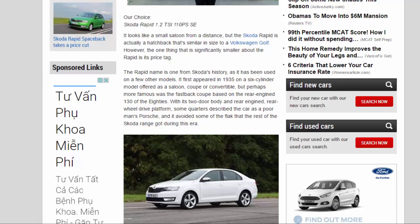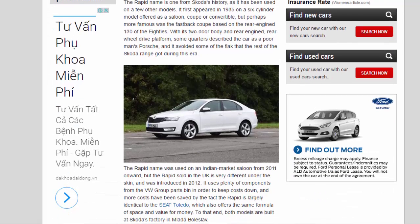The Rapid name is one from Skoda's history, having been used on a few other models. It first appeared in 1935 on a six-cylinder model offered as a saloon, coupe, or convertible. Perhaps more famous was the fastback coupe based on the rear-engined 130 of the 80s — with its two-door body and rear-wheel-drive platform, some quarters described the car as a poor man's Porsche, and it avoided some of the flack the rest of the Skoda range received during that era.